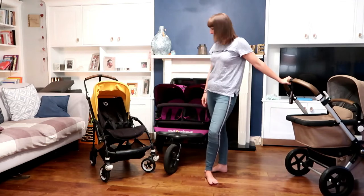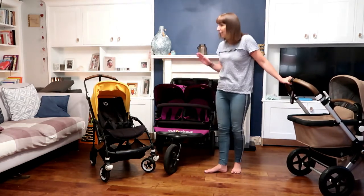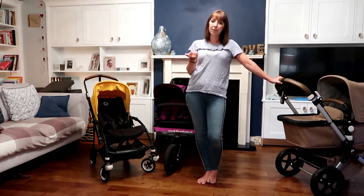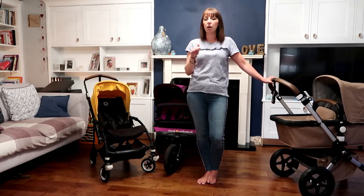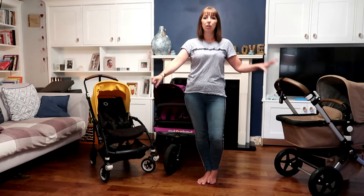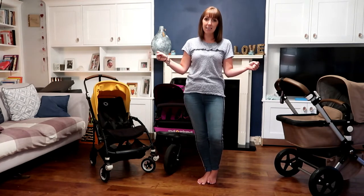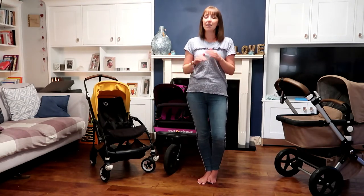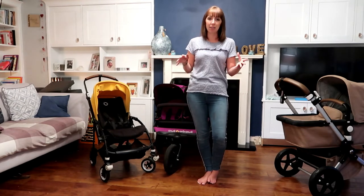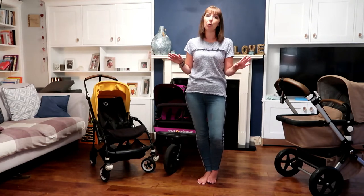Next I'm going to talk about a double buggy. I've had the Bugaboo Donkey as a double buggy, and that is an absolute nightmare — a disaster — because you have to take apart two separate seats, you have two separate rain covers to put on, you have a big bulky base. It's a nightmare to get two kids in and out of, and in and out of a car. It's a no-go.